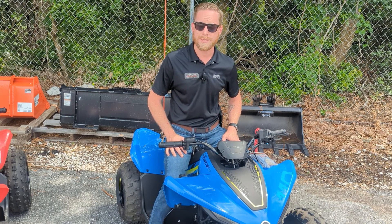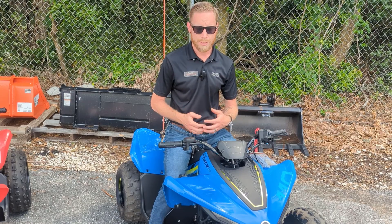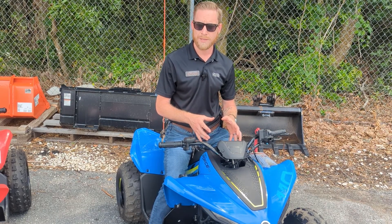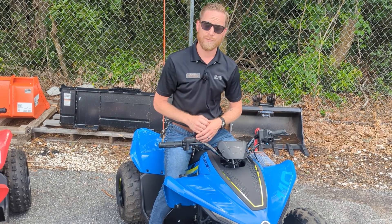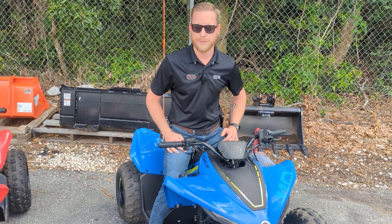You'll also have the ability inside the app to set the speed limiter. Out of the box you get 15 miles per hour top speed with the throttle limiter, but if you unlock it from the CFMoto Youth app, you'll be able to hit 27 miles per hour and really open up its full potential.